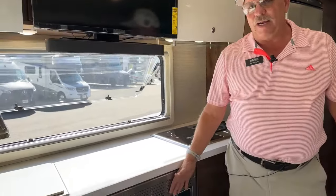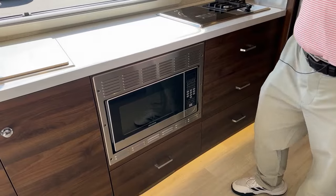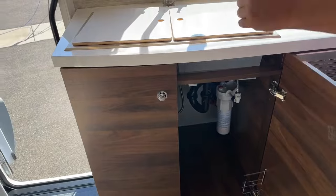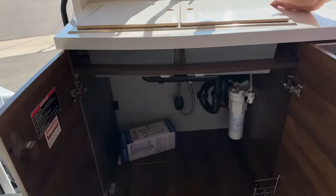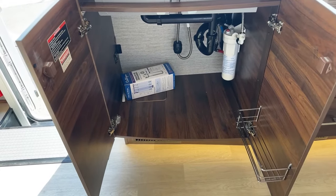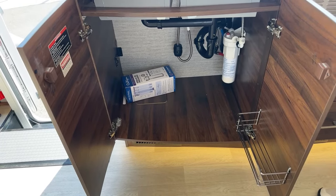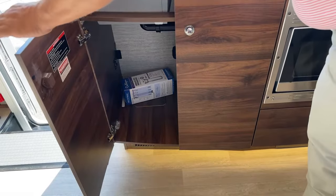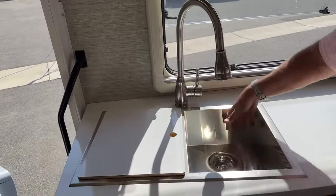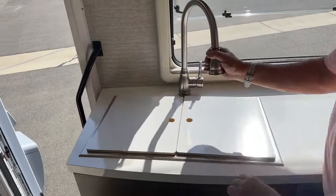There's a combination convection microwave in lieu of a conventional gas oven. The storage space for the kitchen in the 24D is second to none — the length of this galley is just incredible. There's a full water filtration system on board. The sink is a dual, good-size 18-gauge stainless with a pull-out faucet.